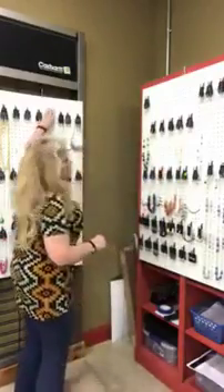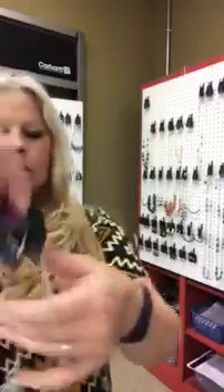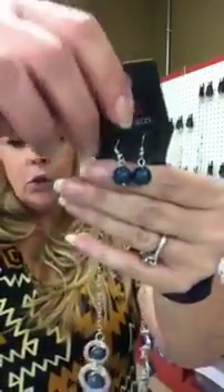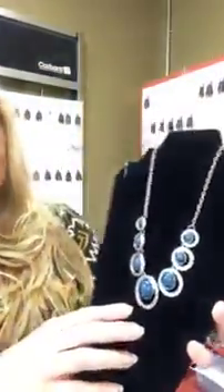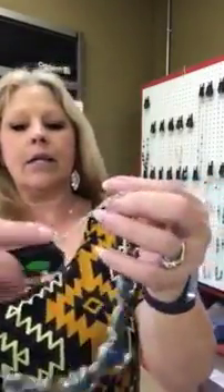I do have that same necklace in blue — it's going to be number 620 and it's going to be kind of a teal blue. Really cute though, I love the style of this. It's going to hang really nicely on your neck — shorter necklace, it's going to hang up here. Again this is like a teal color blue and it's number 620.